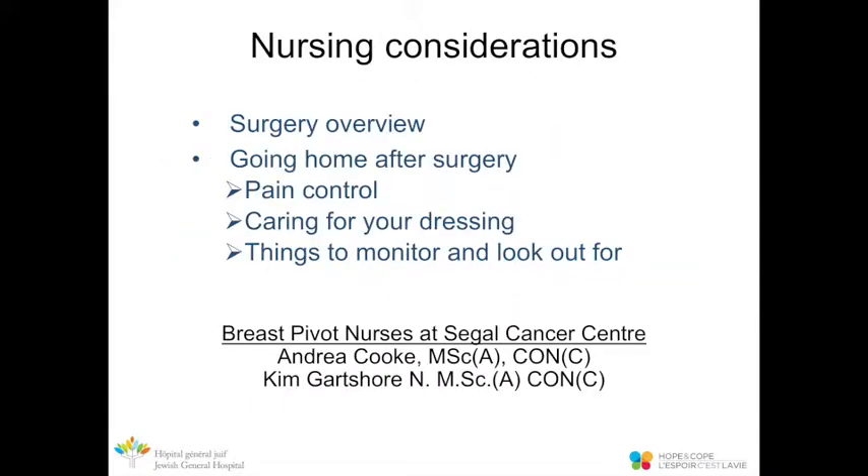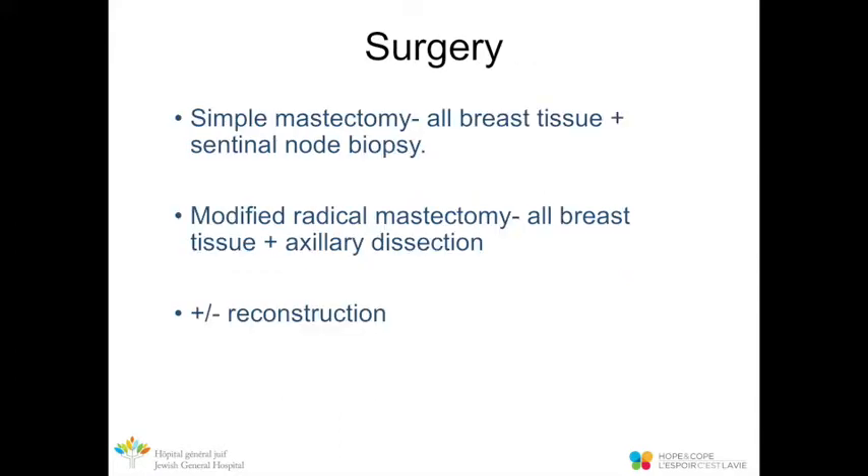I'm going to be presenting the nursing considerations, covering the surgery overview of mastectomy, going home after surgery, pain control, how to care for your dressing after surgery, and things to monitor in the post-operative period. A simple mastectomy is where all the breast tissue is removed, as well as a sentinel node biopsy on the lymph node.